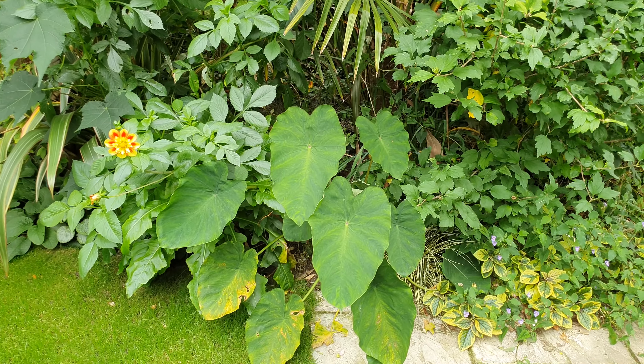Dahlia 'David Howard' — always a favourite. The foliage is so dark and stunning. There's a lemon in the back there. Two more wonderful Sonchus — I do love the Sonchus.